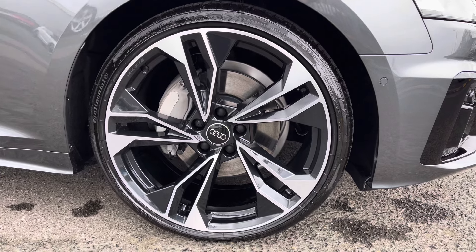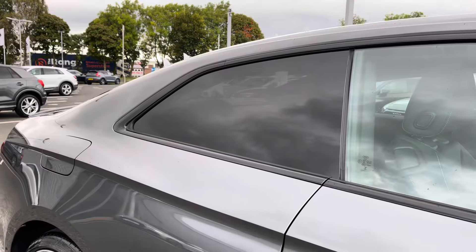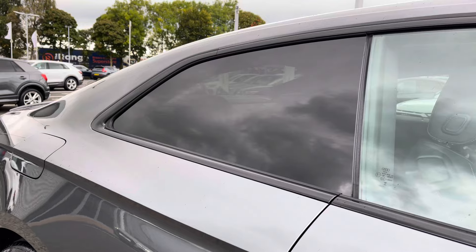Got the LED daytime running lights, as well as the 20-inch 5 twin-spoke polygon design alloys, really complimenting the sporty exterior styling. Got the rear privacy glass there, working well with the grey finish.